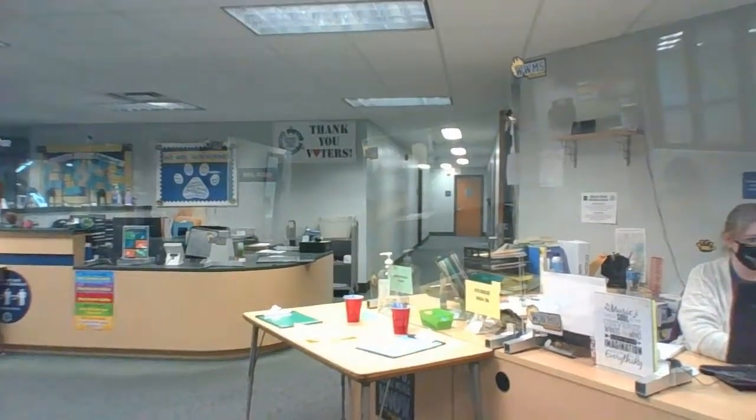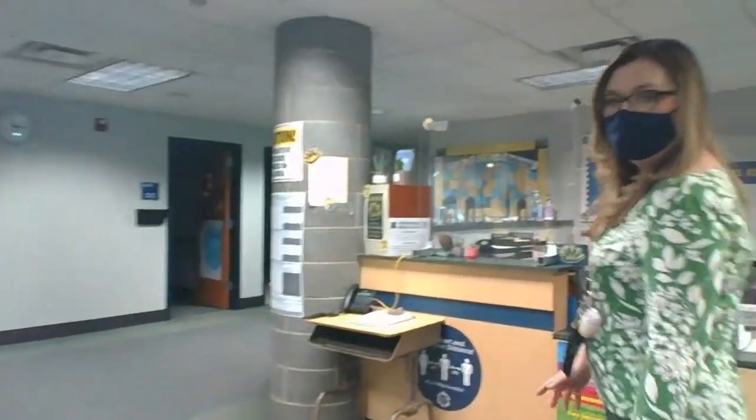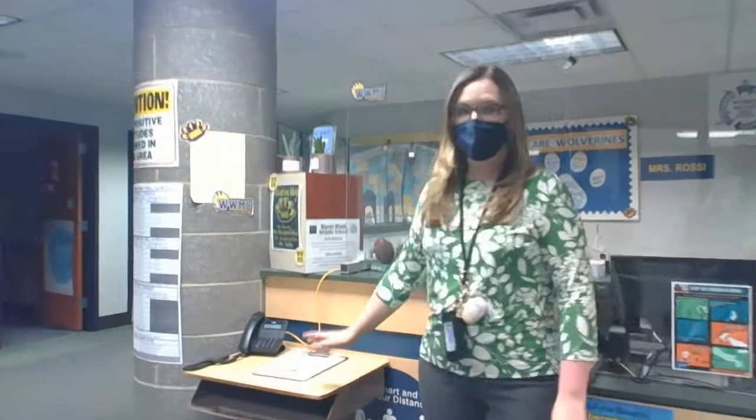Although we are hardly ever in here — we're always around and about the building. You could come up here if you need to make a phone call home. Our other secretary, Mrs. Rossi, is usually right here and she would be able to help you.